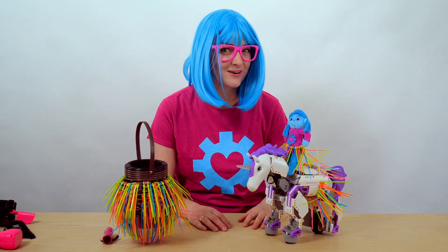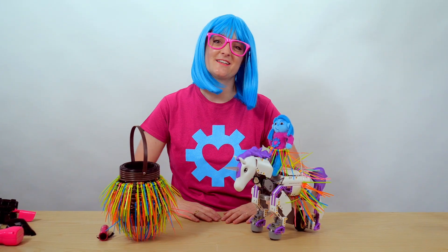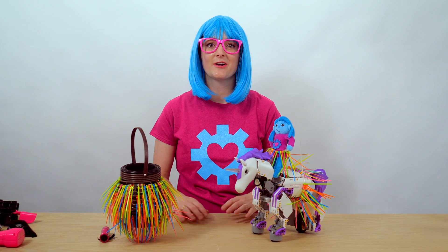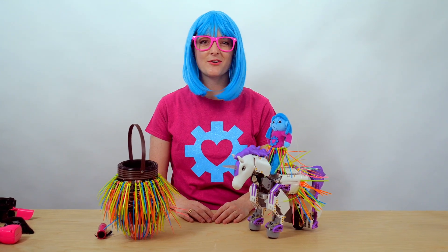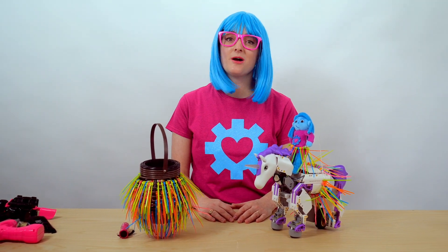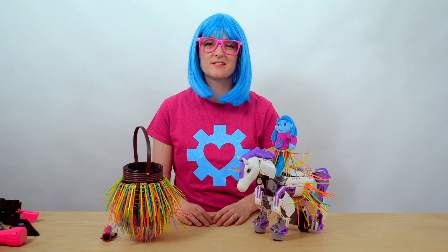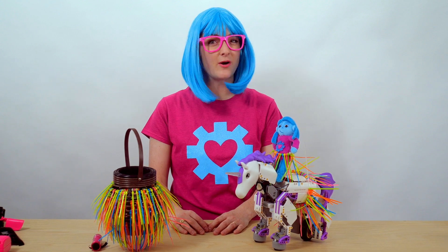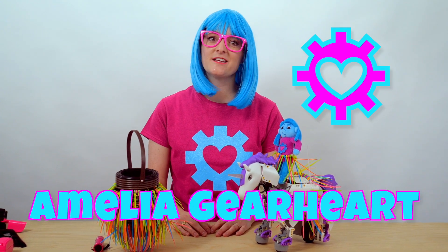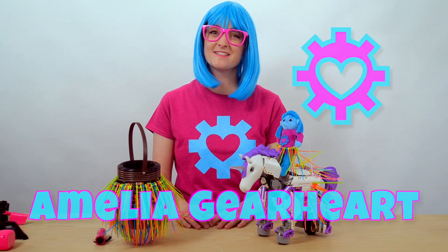That was so silly. Well, that's the end of this episode. Thank you so much for learning about fasteners with me today. Fasteners are fun parts of STEMS careers — that's science, technology, engineering, math, and trades. STEMS jobs are exciting jobs that you can have. I believe everyone can do STEMS. Thanks for watching. If you want to see more of my videos, just search for Amelia Gearheart, and don't forget to like and subscribe so I can make more videos for you. All right, friends — bye!